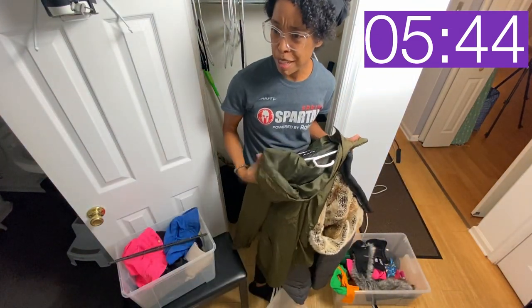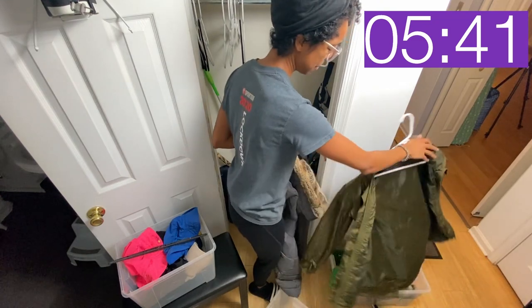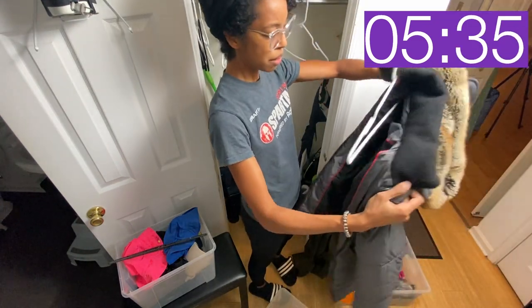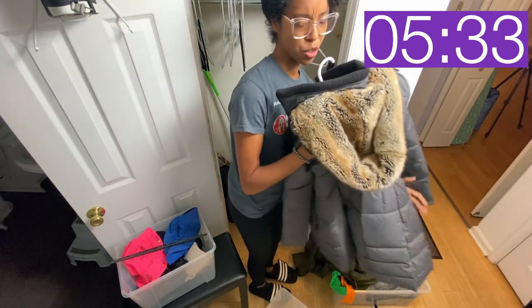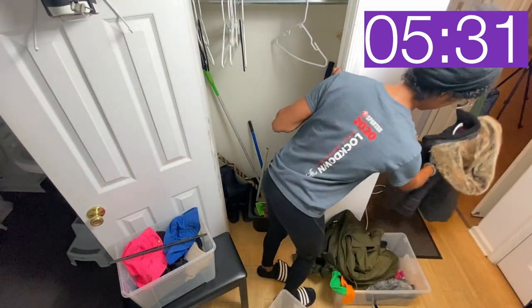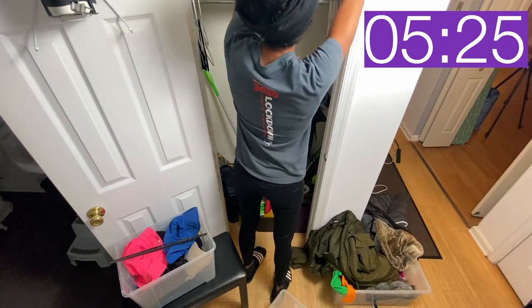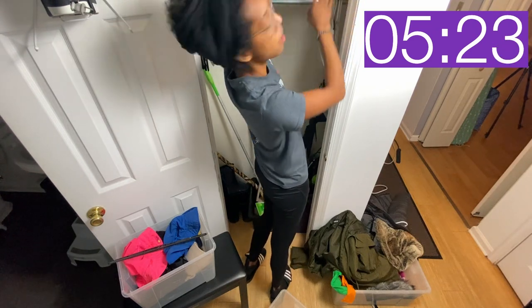A raincoat that doesn't really protect me from the rain — you have to go. And then I have my winter coat. That raincoat is nice, but I was drenched in the rain a few weeks ago and that left me very sad. Okay, focus — if I don't get done in time it's because I'm talking too much.